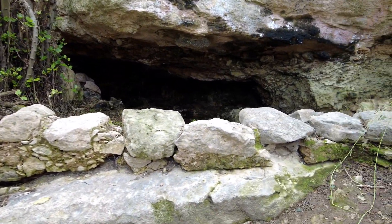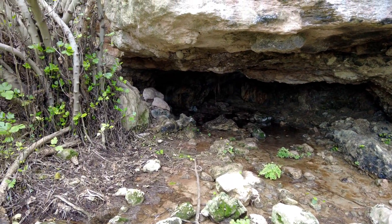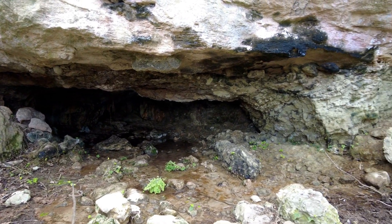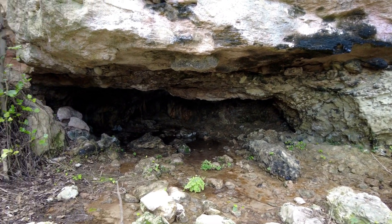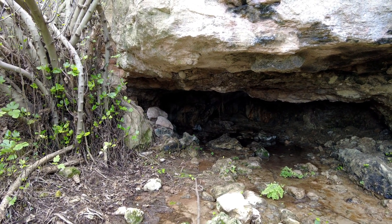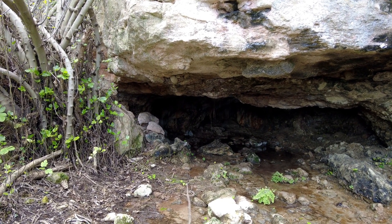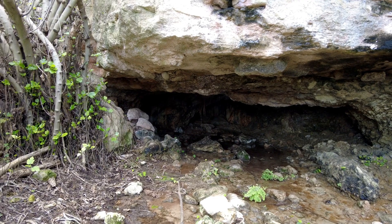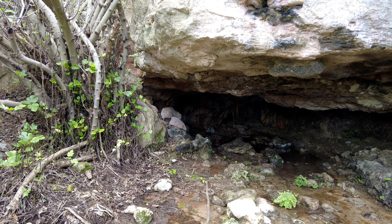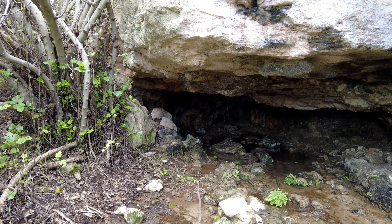I guess the stones here are trying to prevent you going into these caves. If it wasn't so muddy and it was summertime, I might venture in for a look around. I can certainly hear running water inside the cave — interesting.